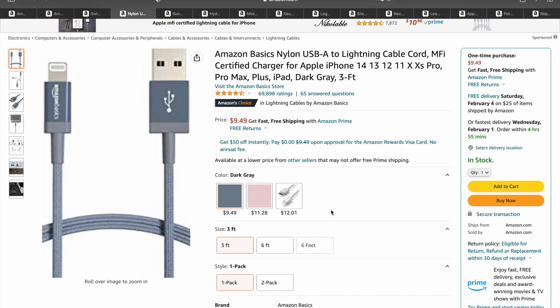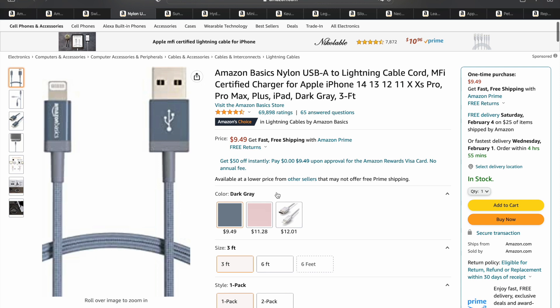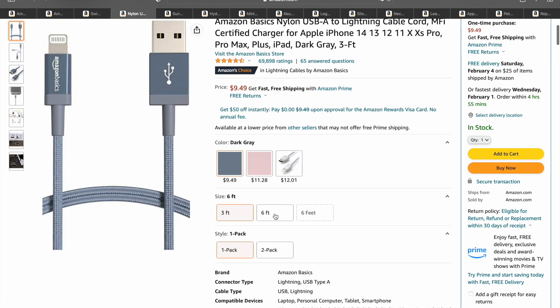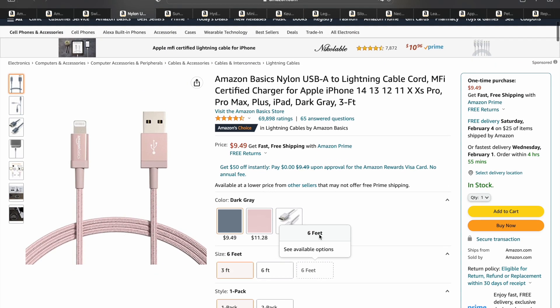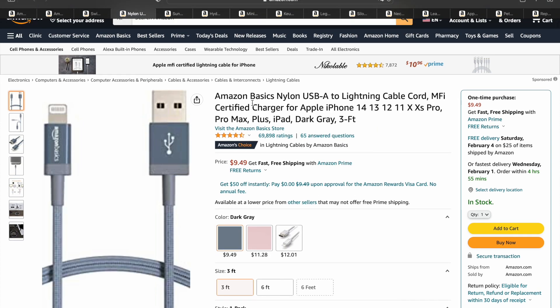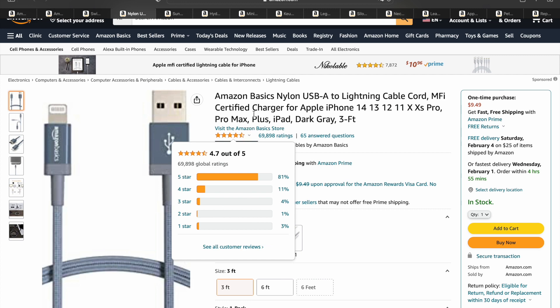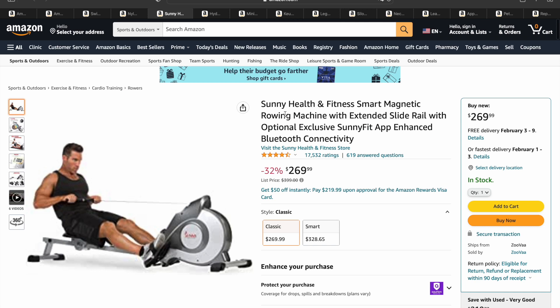Next, we got a basic USB to lightning cable. This is a really popular product right now just because of how reliable it is. It has that nylon texture cord, comes in different lengths, and you can get it in a one-pack or two-pack. A lot of cords break easily, but the biggest thing about this one is its durability. Almost 70,000 ratings at 4.7 stars out of 5 — definitely a very nice product.